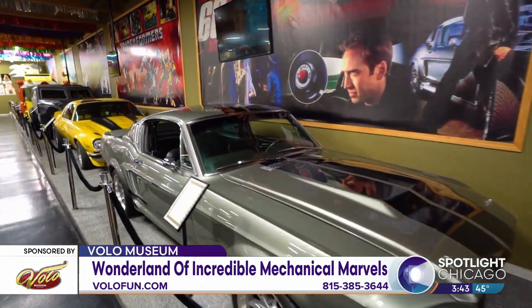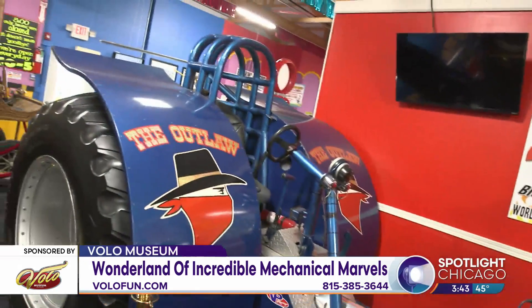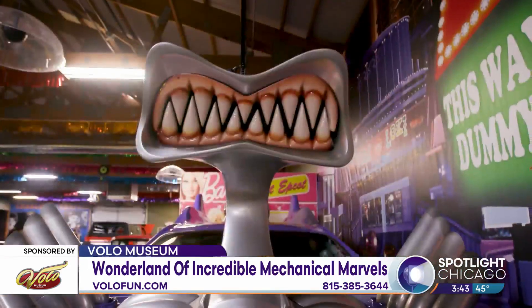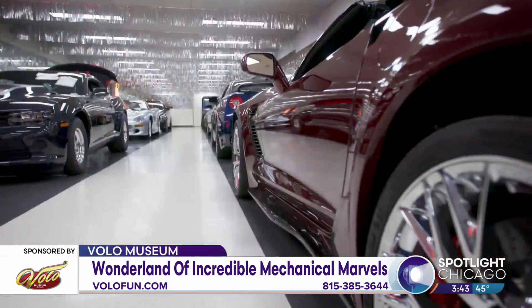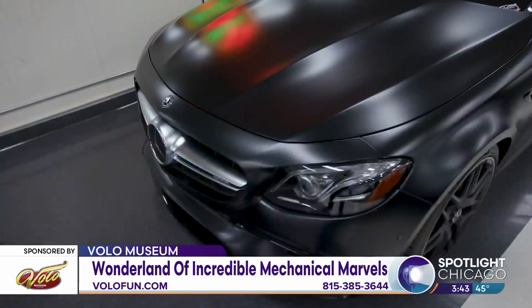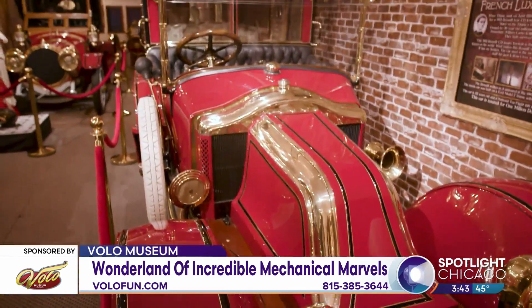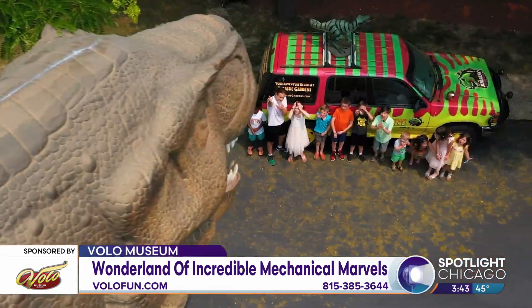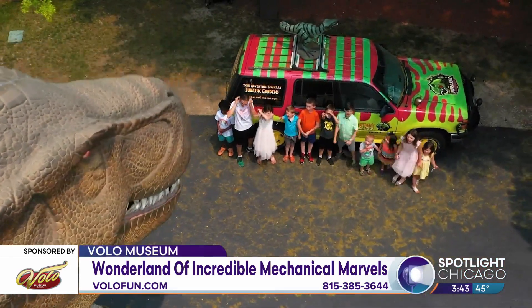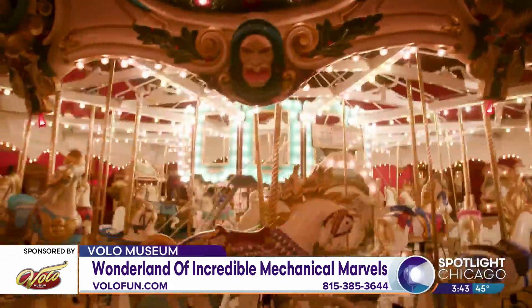Volo Museum is still a family-owned business — a fourth-generation family business that started from nothing on the same property. They grew up here and now it is what it is today. When they first started, for the first couple of decades it was a car showroom. In just the last three or four years, they've put easily over $10 million into new exhibits and attractions, and also just to make the place look a lot better, cleaning up all the buildings — kind of a midwestern Disneyland.